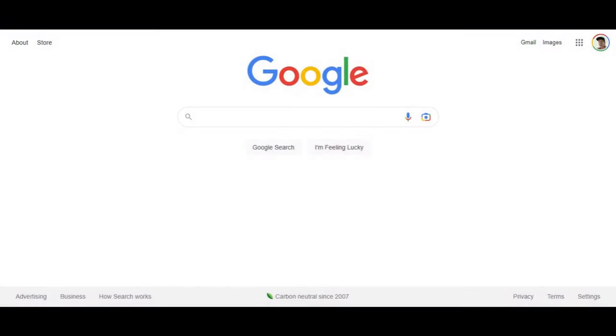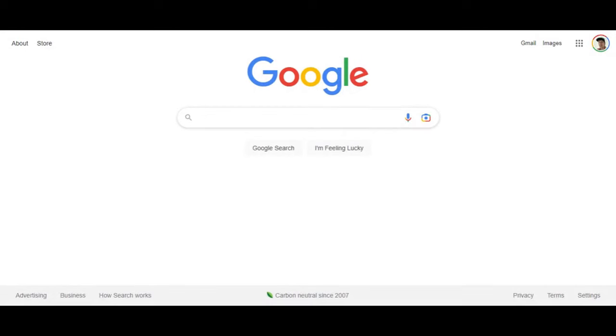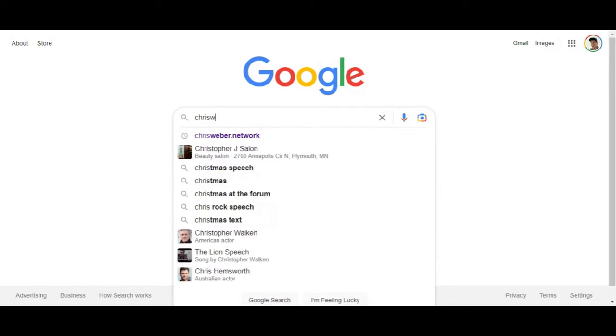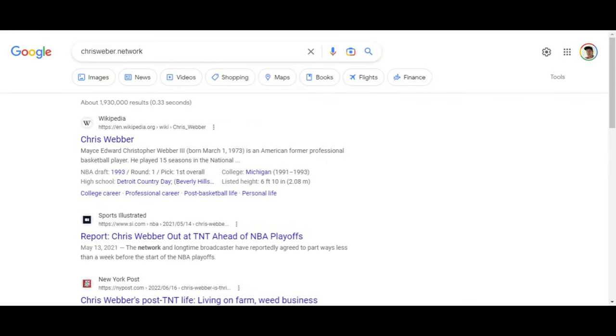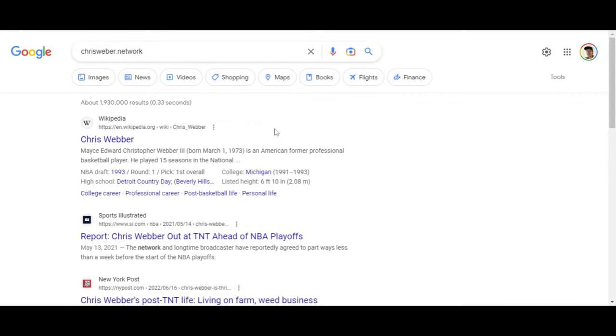Let's go over to google.com, because Google isn't indexing your website and it's not crawling your website. What I want you to do is search for your website. I've been using chrisweber.network — a website I just set up. As you can see, it's not showing up.